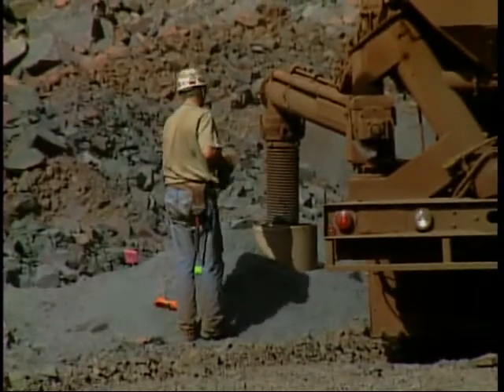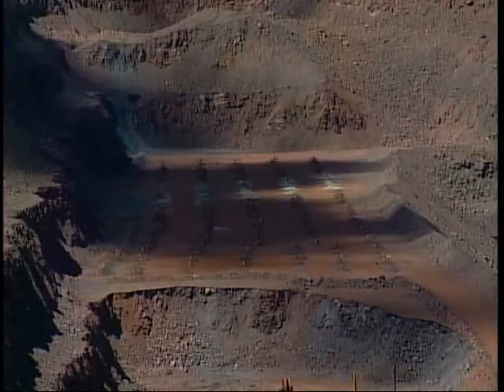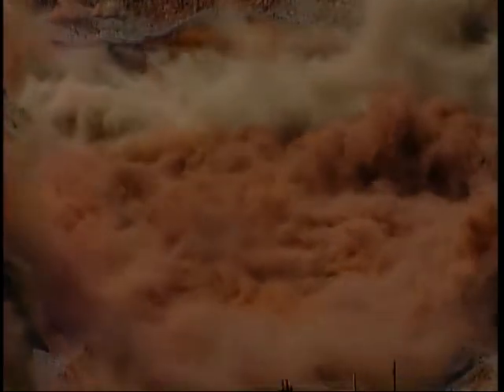Then, following proper safety procedures, blasts are detonated two or three times a week. An average blast breaks about a half million tons of rock and ore, which allows loading equipment to move in to begin the next phase in the mining process.